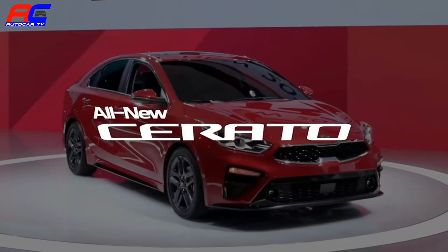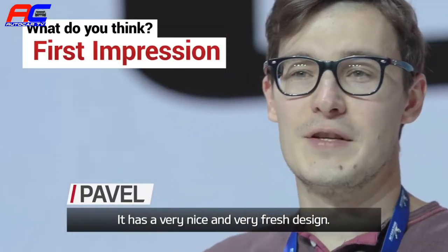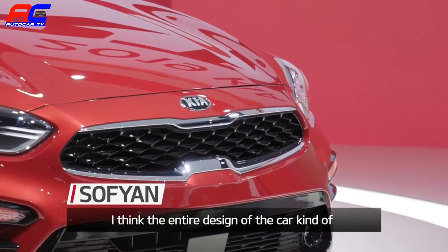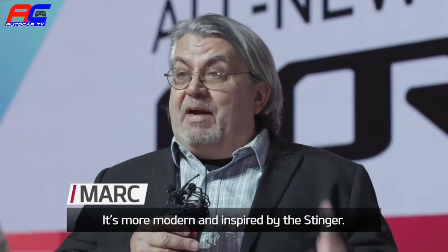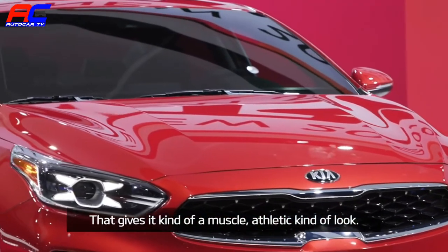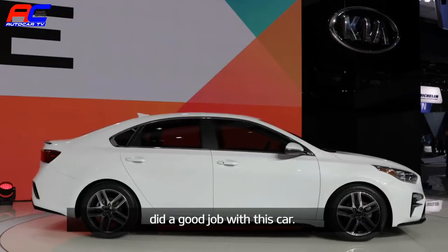I think Peter Schreier and his team have a very nice and very fresh design. I really like the design of it. I think the entire design of the car shows off a more mature, upscale vibe — more modern, more inspired by the Stinger. That gives it kind of a muscle, athletic kind of look. I think Peter Schreier and his team did a great job with this design.